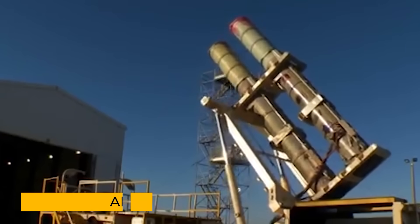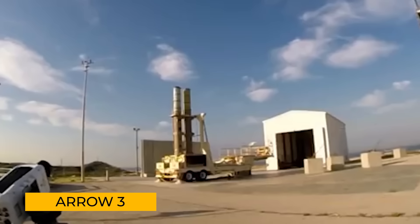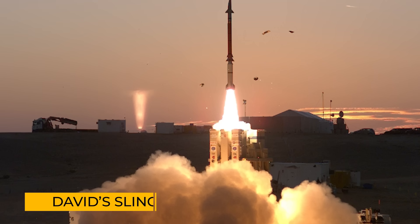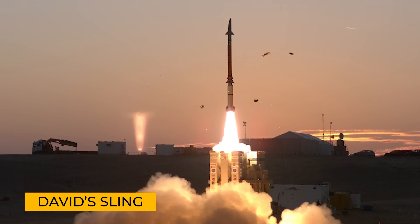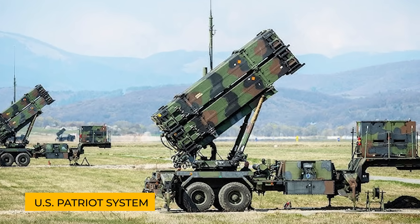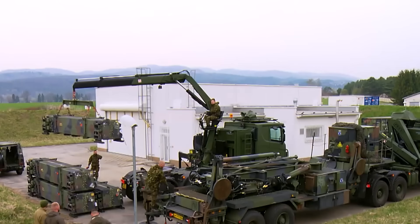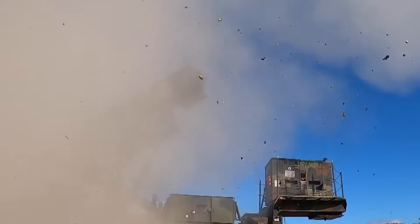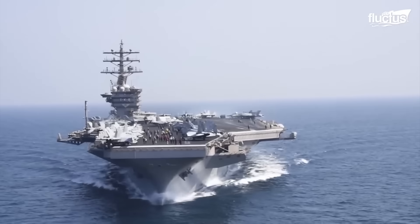At the highest altitudes, Israel's Arrow 3 interceptors were the first to respond. These sophisticated missiles hit ballistic threats while they were still in space, far above the battlefield. As the attack moved lower, David's Sling, an interceptor resembling the U.S. Patriot system, neutralized more incoming missiles. Even U.S. forces stepped in, with warships and aircraft joining the defense.